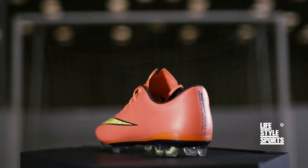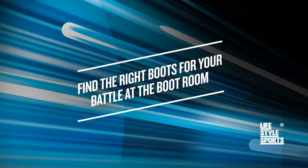The beautiful game lasts 90 minutes — make sure you stay up to speed. Find the right boots for your battle in store or at the boot room.